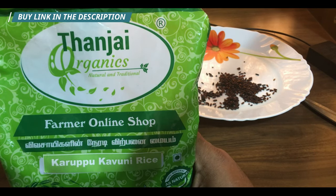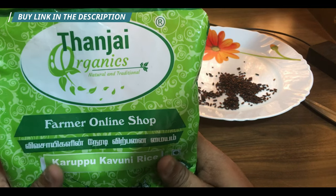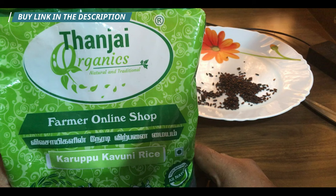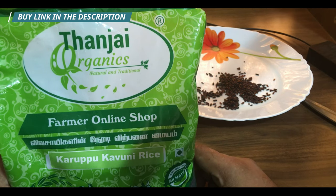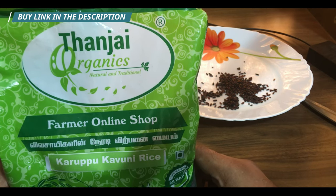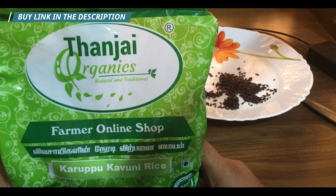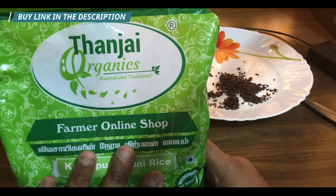The difference between karupu kavani rice and white rice: white rice is completely polished — whatever nutrition it had is removed, leaving just the carbohydrates.